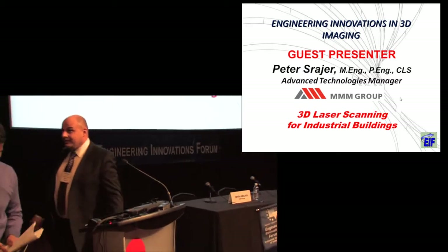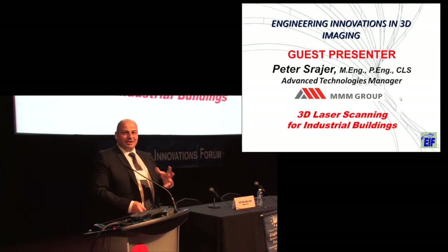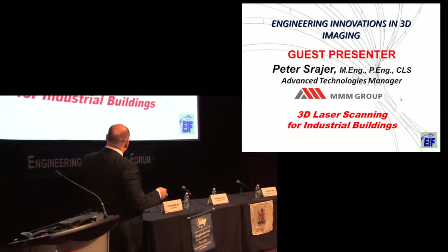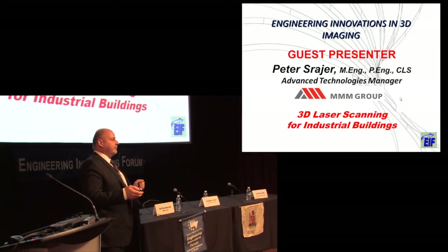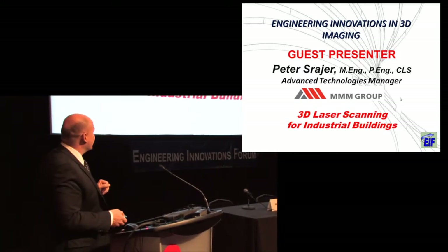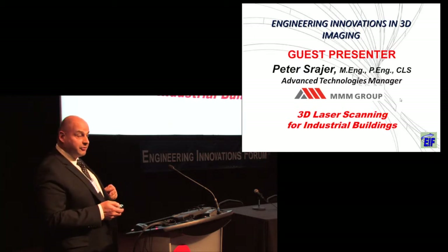Thank you. It's always hard to go after somebody like Stephen, who professionally speaks, and then have me come up here as an engineer. What I'm going to do in my speech: we at MMM have a technology group that does a lot of research and development into new technologies. One of the things we've decided is that innovation is part of our business. I've been working in the 3D imaging area for about 10 or 12 years now. It's come a long way since then.